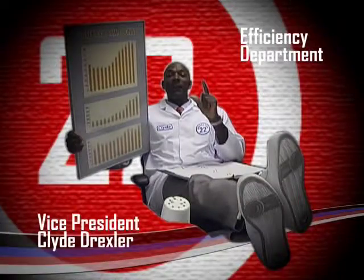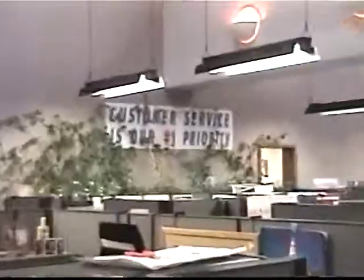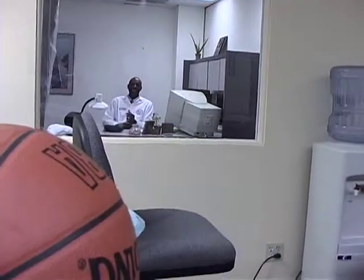Clyde! This is Clyde Drexler, Vice President of Efficiency here at NBA Industries. Efficiency is our number one goal. To ensure product standards, everything has to be done quickly — done quickly, but done well. And just what is Clyde's secret for efficiency? Speed dial. One touch, boom.